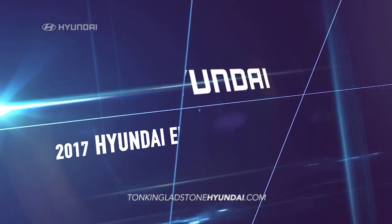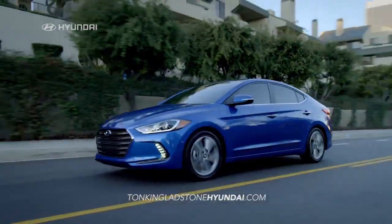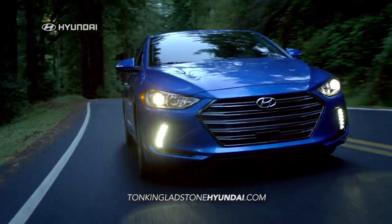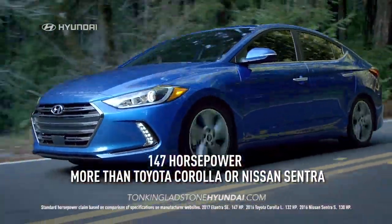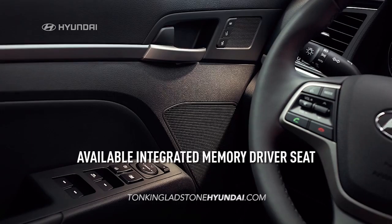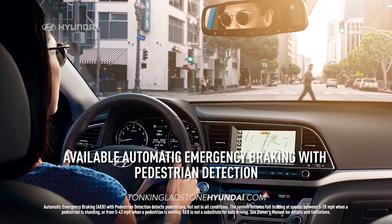The all-new 2017 Hyundai Elantra is redefining the entire segment with sophisticated new styling and advanced technological features that leave the competition behind. It has increased horsepower, more room, more comfort, and class-leading features like an integrated memory driver's seat and auto emergency braking with pedestrian detection.